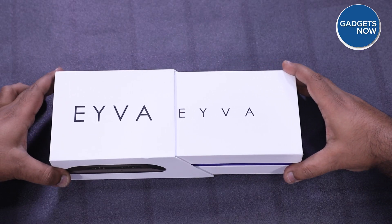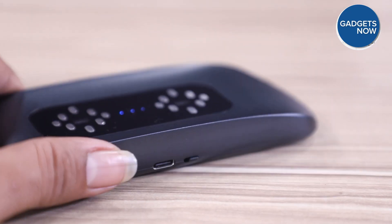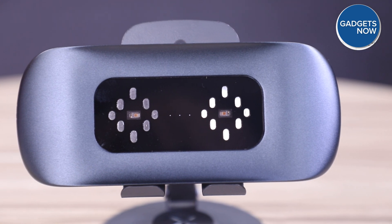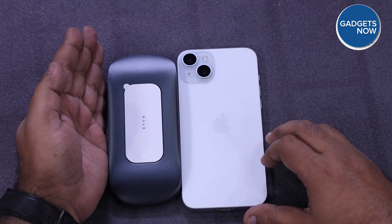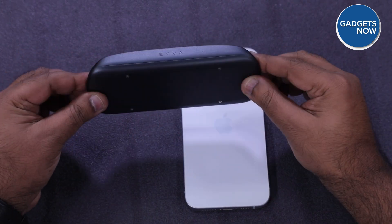This is EVA, a handy device that could change how your whole family approaches wellness. EVA is a compact, stylish health tech gadget from Hyderabad-based startup Blue Semi. This device is smaller and lighter than your smartphone, which means you can take it anywhere.